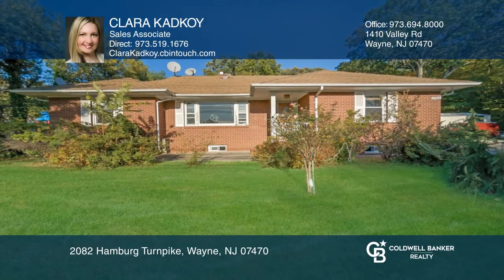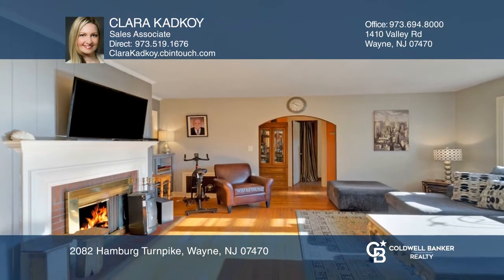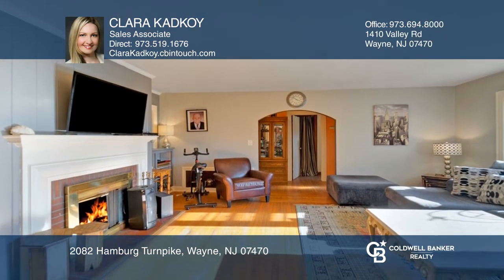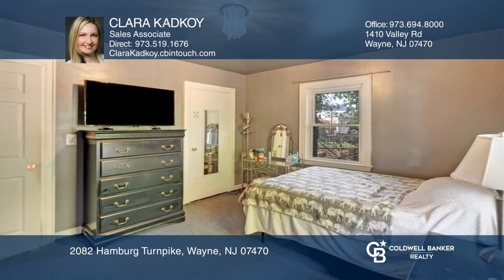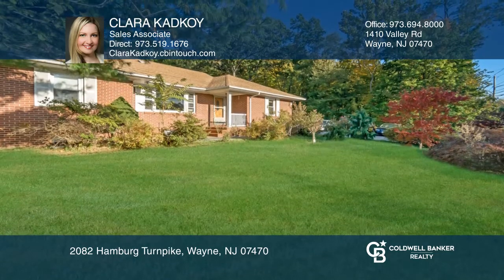Welcome to this brick, three-bedroom, two-bath ranch on almost one acre of land. Hardwood floors are highlighted throughout this spacious, single-level home. The recently updated eat-in kitchen offers granite counters and stainless steel appliances. Relax by the wood-burning fireplace in the living room.